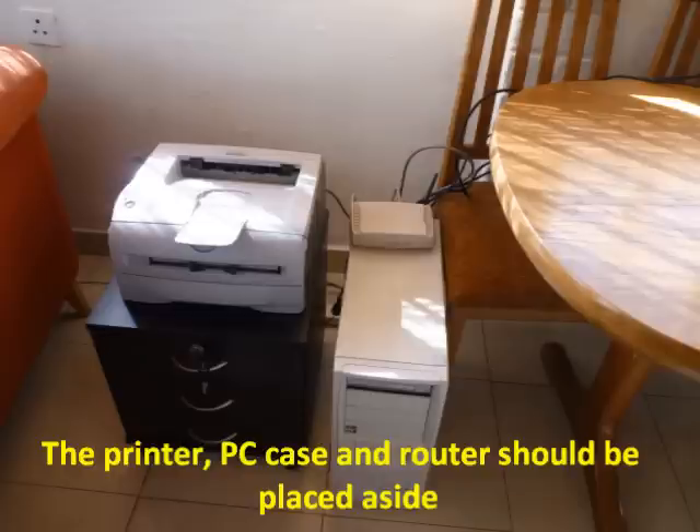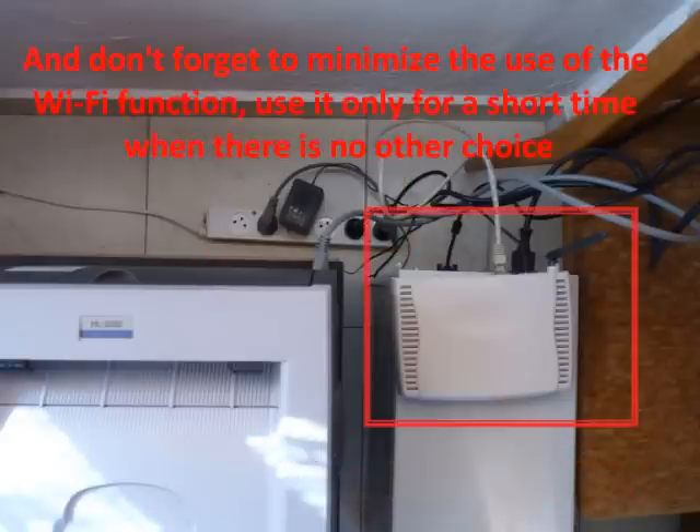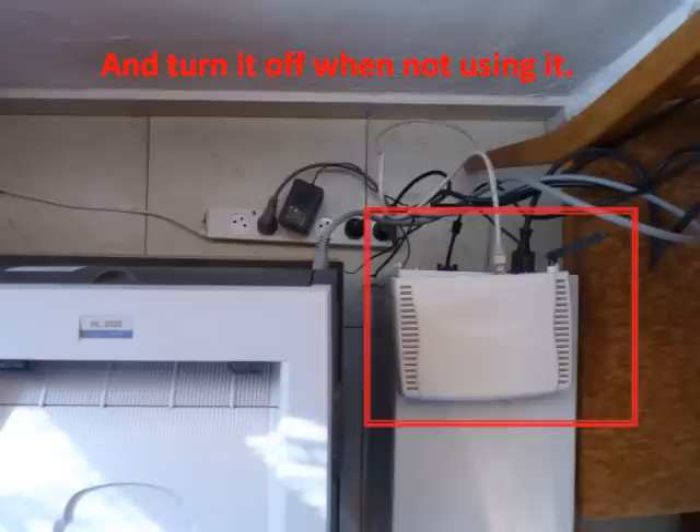The printer, PC case, and router should be placed aside. The power supply of the router should also be placed as far as possible from the user. And don't forget to minimize the use of the Wi-Fi function — use it only for a short time when there is no other choice, and turn it off when not using it.